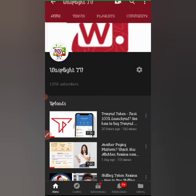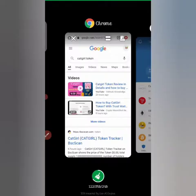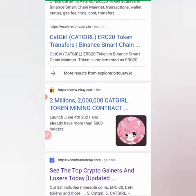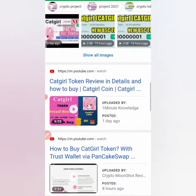Today I'll be reviewing another cryptocurrency known as CatGirl — the CatGirl token. I'll be doing a review on that coin and showing you how to get it using your Trust Wallet. First I'll give a review about the coin, then we'll see how to buy it using Trust Wallet. The coin is currently built on Binance Smart Chain — that's one important thing to know.